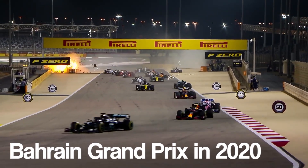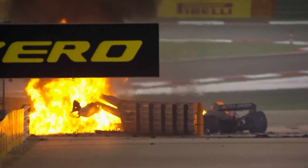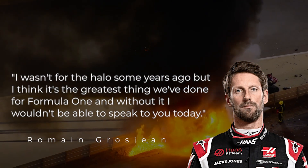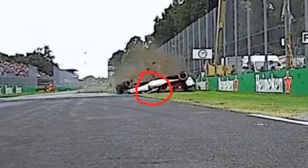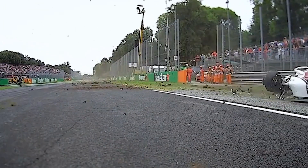At the Bahrain Grand Prix in 2020, Grosjean's car hit a metal barrier, making it split in two and burst into flames. The halo split the barrier, allowing him to pass through it, leaving the halo bent. He only sustained burns on his hands. "I wasn't for the halo some years ago, but I think it is the greatest thing that we've done for Formula One, and I wouldn't be able to speak to you today without it," Grosjean said after the accident. Verstappen also acknowledged that the halo had saved Grosjean's life. It's no doubt that the halo has served its intended purpose on numerous occasions and is now regarded as one of the best safety features in an F1 car.